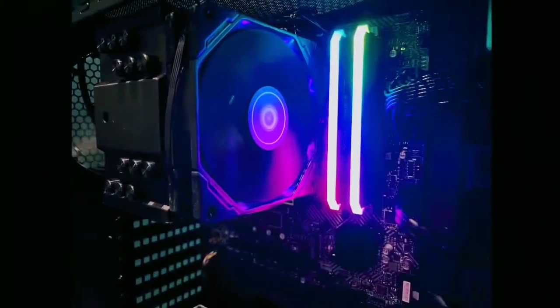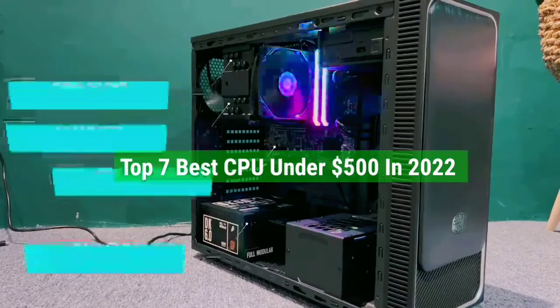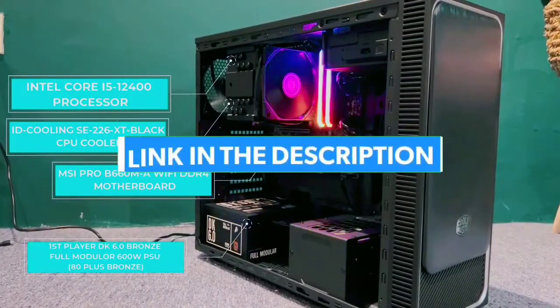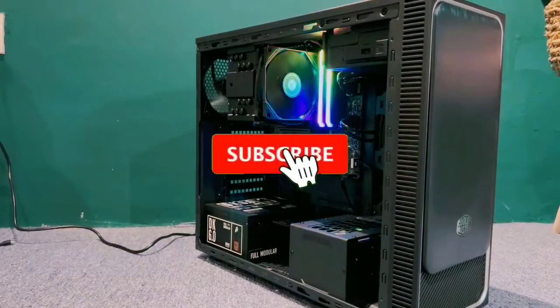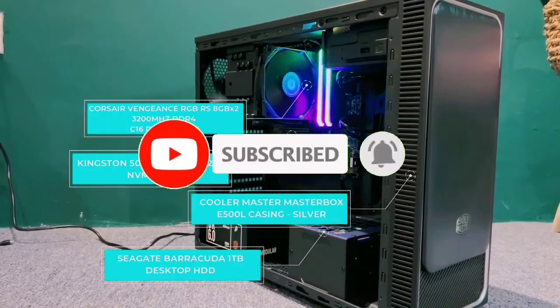That's all for the top 7 best CPUs under $500 in 2022. The links to all products are given in the description, which are updated for the best prices. Subscribe to our channel for more videos. We'll see you in the next video — take care, bye.